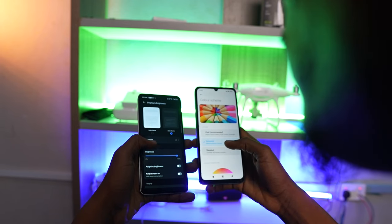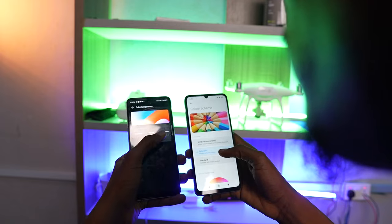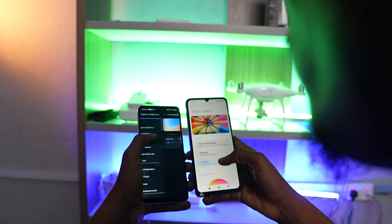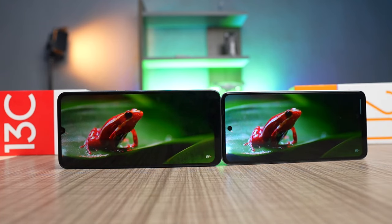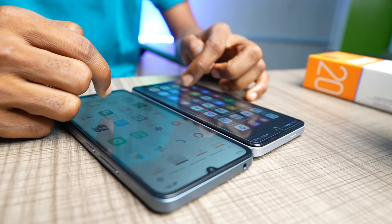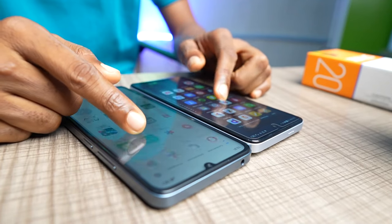Budget phones around this price category are expected to come with a noticeable bezel. Surprisingly, you can tweak the color of the display on both phones, which is something we normally see on AMOLED displays. Because they are both IPS LCD, the colors are not far apart. Certain color modes are better on the Tecno Spark 20 while others are better on the Redmi 13C. Streaming on YouTube, you get enough detail and can stream certain videos at up to 2K resolution on both displays. They are both responsive to touch.